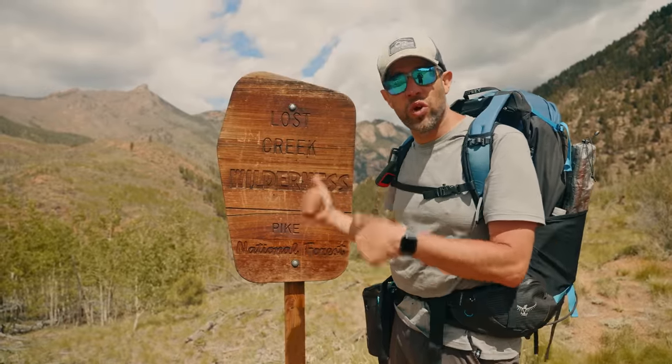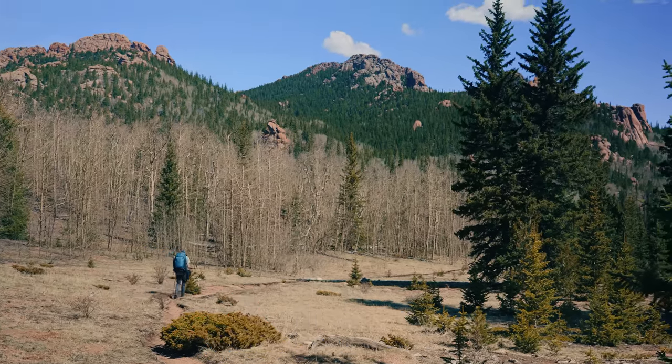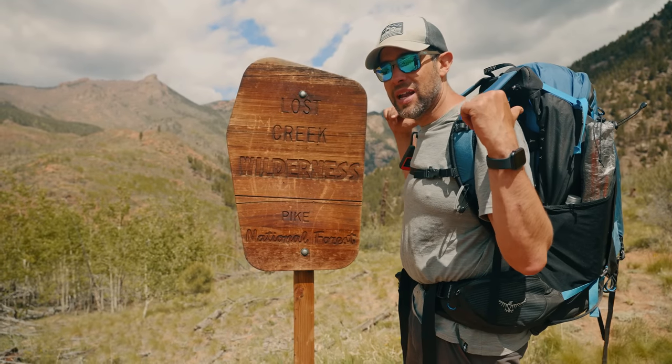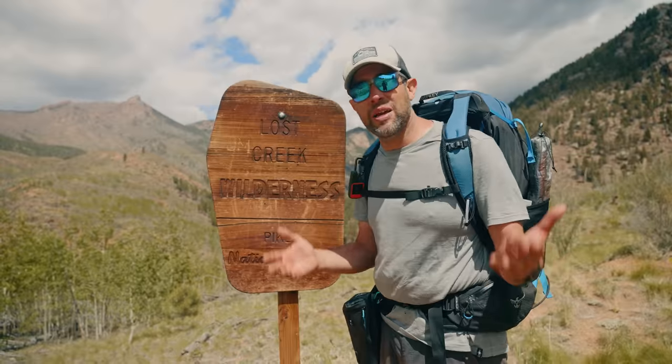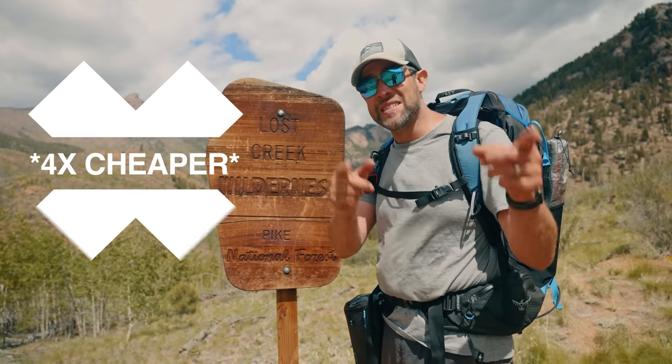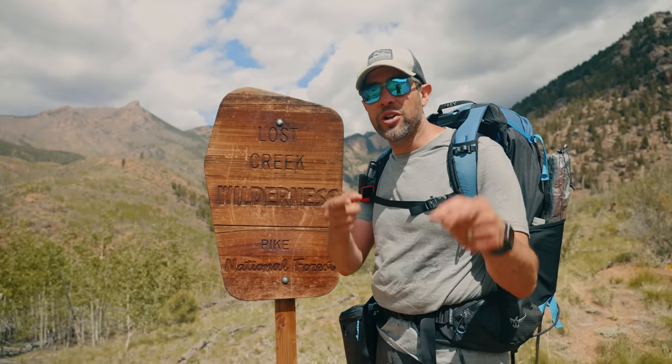We just got done hiking the Lost Creek Wilderness Trail here in Colorado. I have what could possibly be the most expensive backpacking setup you could possibly buy. And Emmett, behind the camera, has a pretty good budget setup — six times cheaper than mine. Which one performed best? You're about to find out.